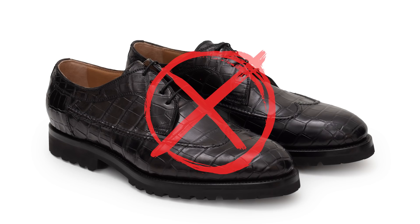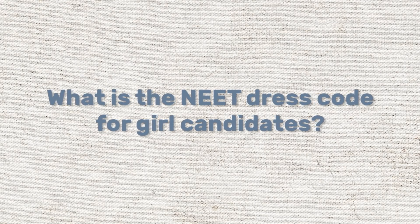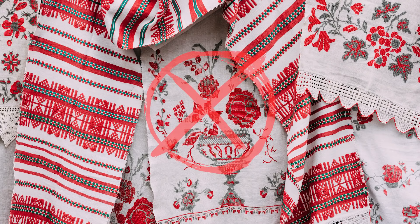Wear sandals and chappals with a thin sole, as shoes are strictly prohibited. What is the NEET dress code for girl candidates?